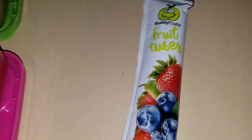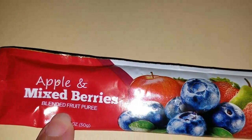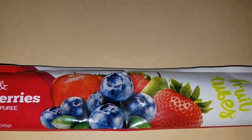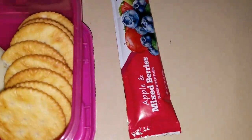A lot of you guys have been asking about this fruit tube. It's just apple mixed berries blend. It's fruit, and that's all it is. It's not a yogurt, it is a fruit, and the best way I could describe it is like applesauce. It's a lot like the go-go squeeze, but it's just in a tube.